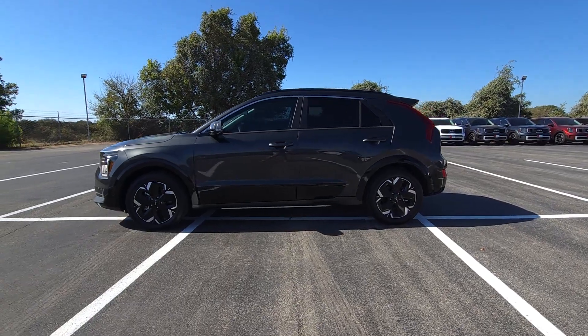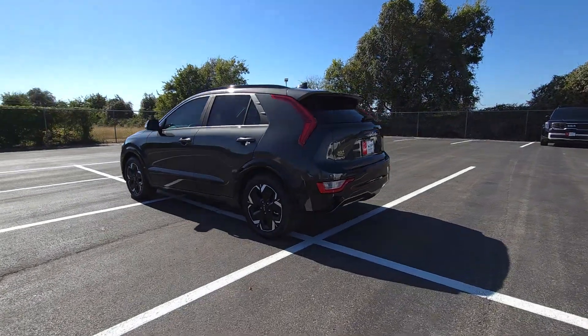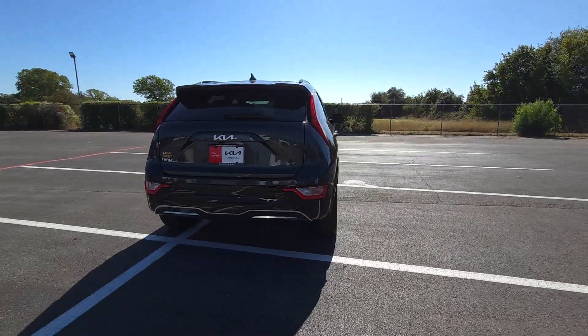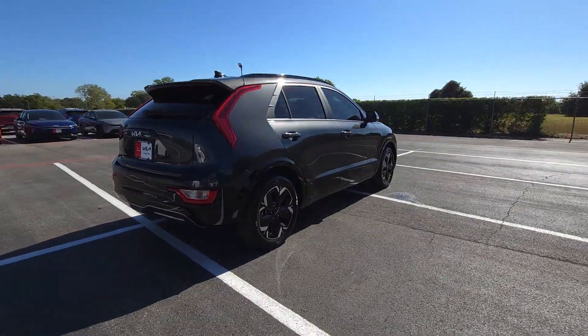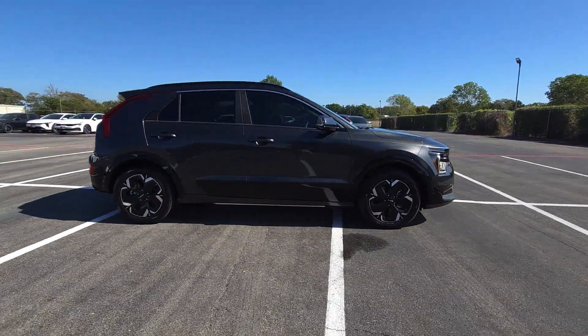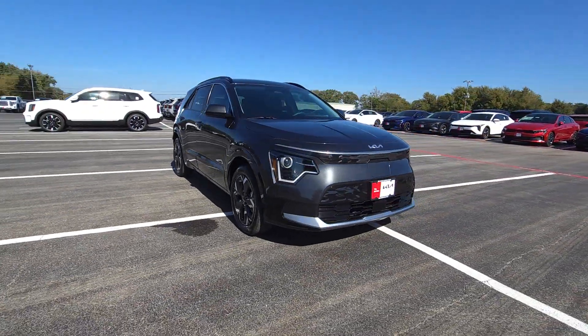Enjoy the view of this 2023 Kia Niro. Here's a sleek Kia Niro, the crossover that blends high-end style with SUV versatility and hybrid efficiency. Practical, comfortable, and designed to handle the demands of your busy life with ease, this vehicle has all the features you need to drive confidently into the future.